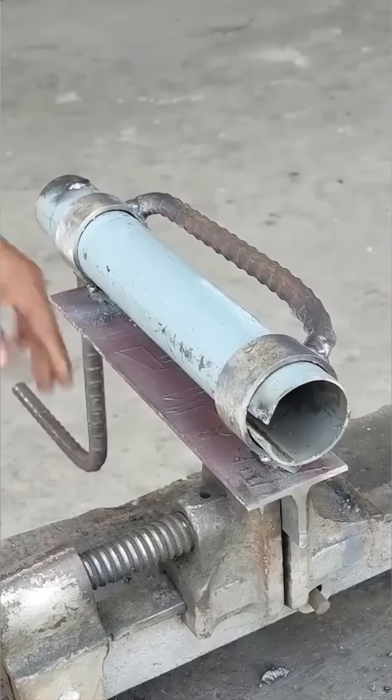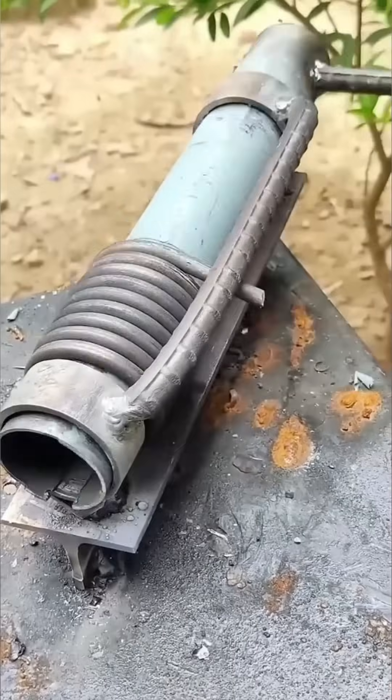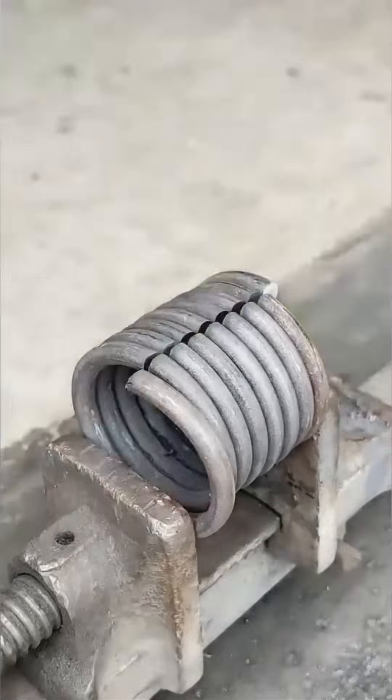Here's a man bending steel bars with what looks like a homemade gadget. It's part science fair, part Mad Max. No fancy machinery here — just brute force and stubborn creativity.